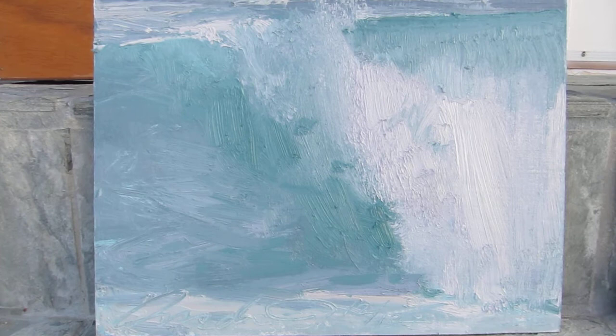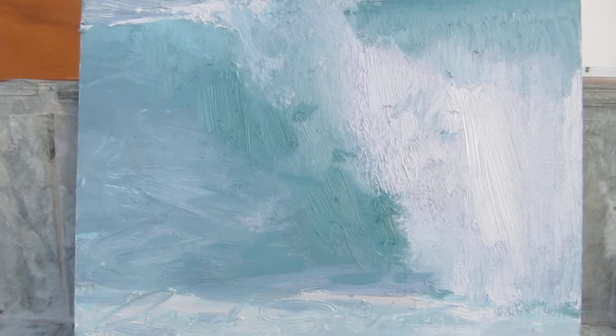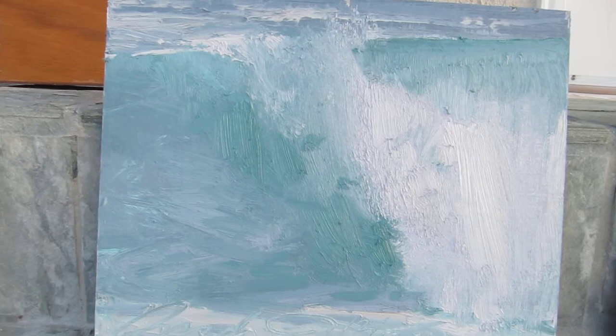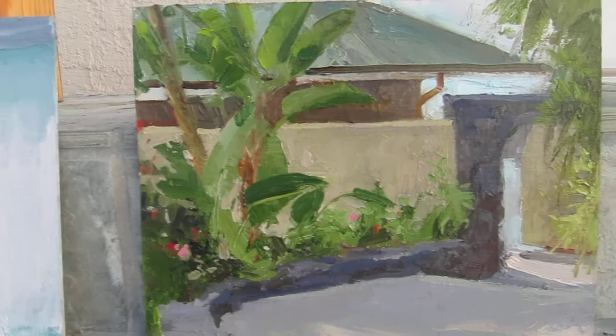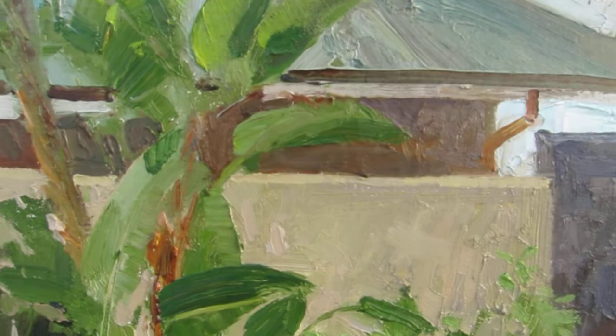So beautiful — we had sunny skies and then stormy. As I looked through all these pieces I noticed that all the waves are a nice little right, aren't they? Very challenging moving waves. I want to thank my friends for inviting me to stay.